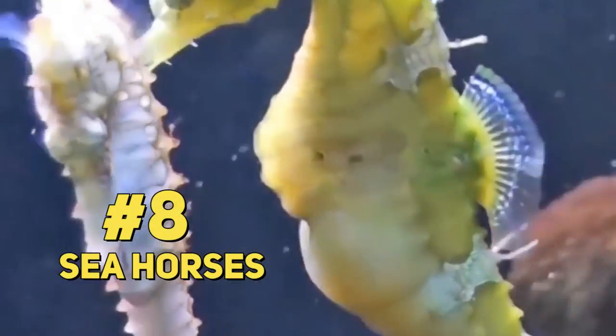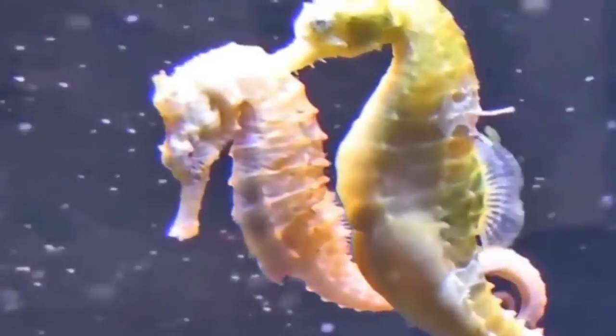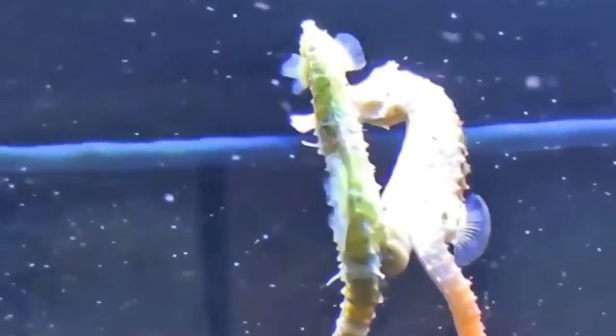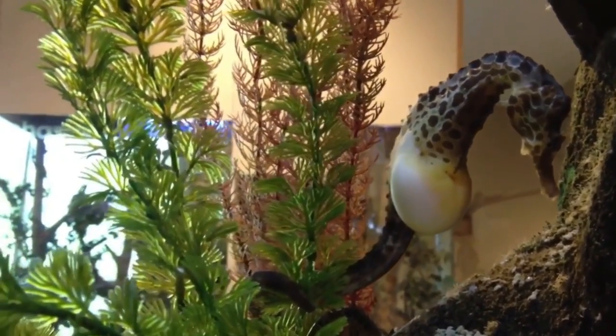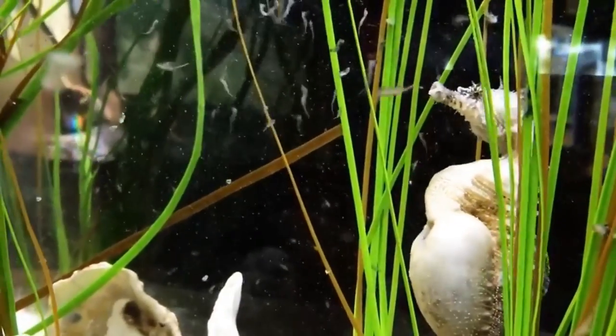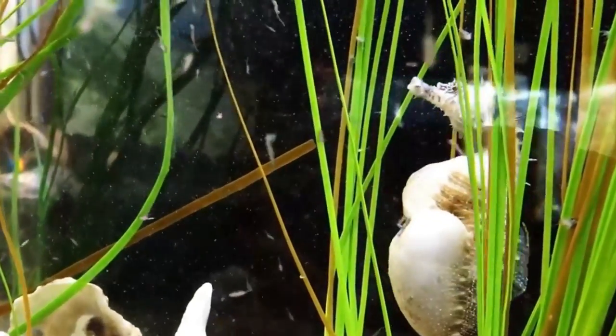#8: Seahorses. The birth process in these seahorses is quite different from their land counterparts. In the case of this sea creature, the male is not only responsible for providing the sperm, but is also responsible for carrying the fetuses during the gestation period till they give birth. The mating process is also quite interesting. Seahorses observe a mating ritual that involves dancing, after which the female seahorse deposits her eggs into the male's pouch to be fertilized. Once she's done depositing, the female continues with her life, while the male's belly gradually increases in size as the babies start to grow in his pouch.